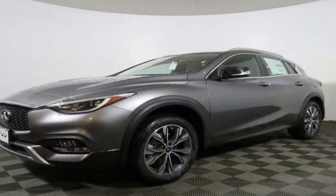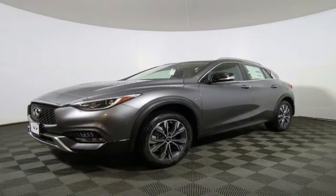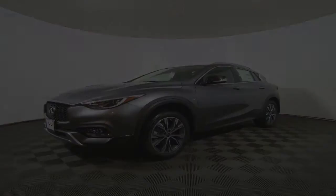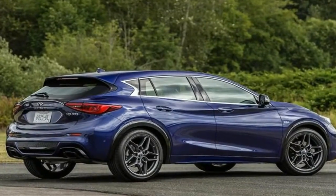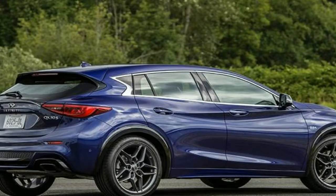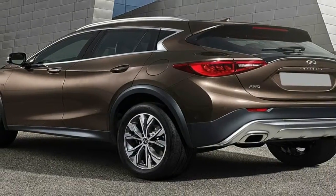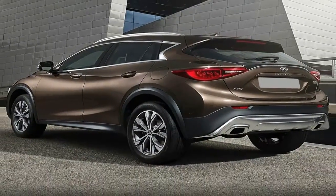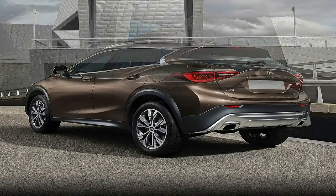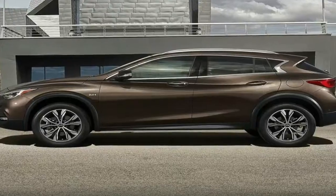The QX30's pint-sized dimensions reveal a predictably tight interior, but it's well finished with high-end materials on most trim levels and optional Nappa leather upholstery that can be matched to matte wood trim. However, the front-wheel-drive-only base model's manually adjusted cloth seats and black plastic interior bits may surprise buyers who associate Infiniti with more luxurious inner trappings.